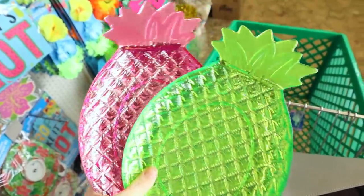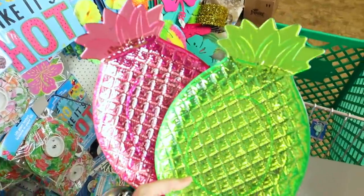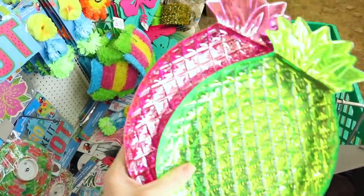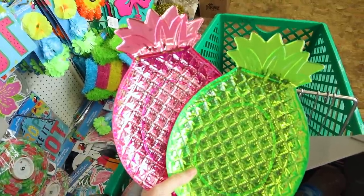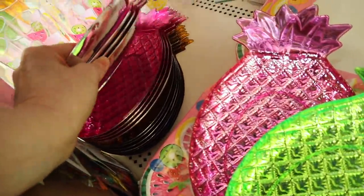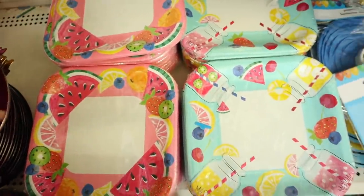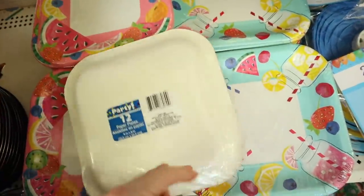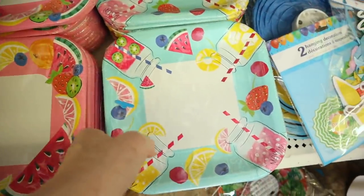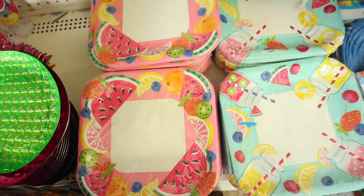I didn't plan on doing another video this soon, but it just seems like Dollar Tree keeps getting more and more new summer stuff out and I know you guys are interested. Check out these little metallic serving trays in the shape of pineapples — they have a whole stack down here that's hidden, so I'm going to assume there are other colors. They also have new plates, and in these you get 12. These are a larger size than normal. Aren't these adorable? I love these. And then they have the one with all the fruit.